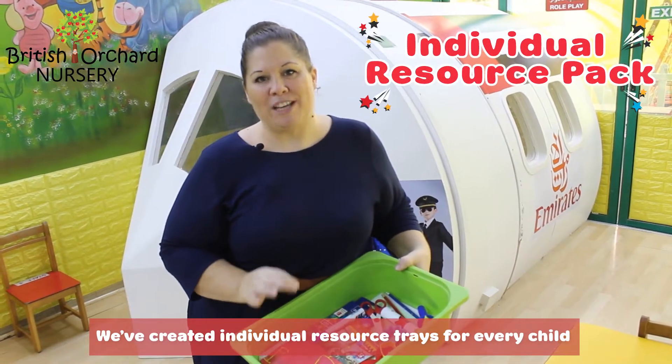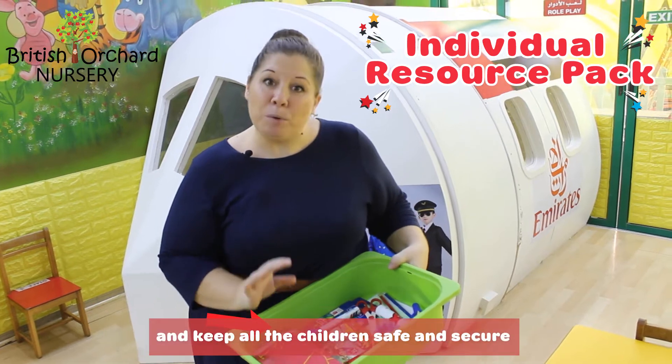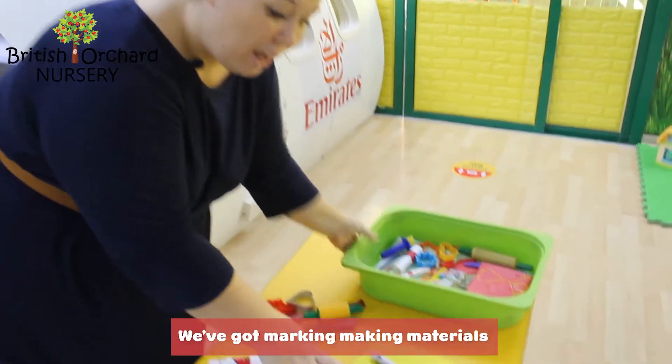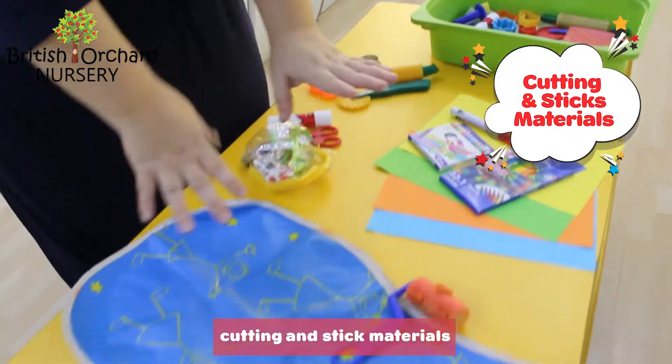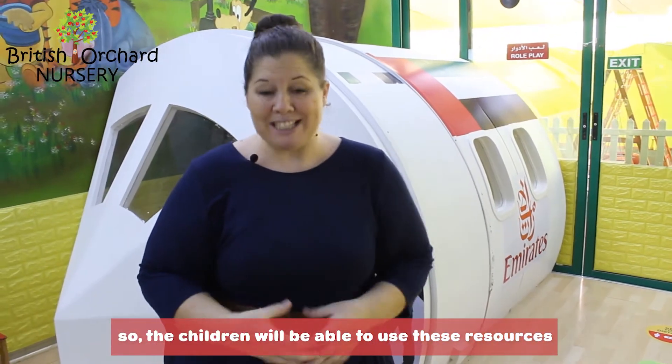We've created individual resource trays for every child. This is going to help us to maintain social distancing and keep all the children safe and secure. Have a look inside — we've got mark-making materials, play-doh materials, cutting-and-stick materials, and painting materials. So the children will be able to use these resources instead of sharing.